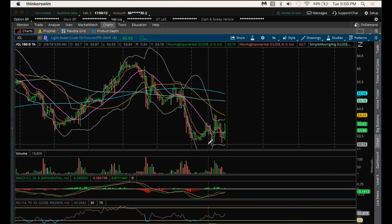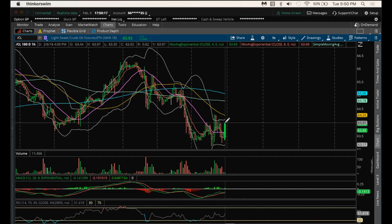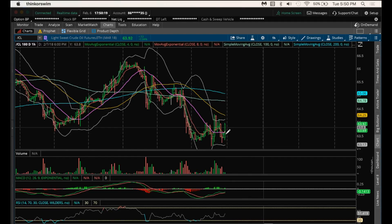It looks like right now we're in an equilibrium pattern. We have a low and high, a lower high, higher low — so far a lower high — and we could just be in an equilibrium pattern until we break one way or the other. So that's something also to watch for on oil. Have a good night and I'll see you tomorrow.